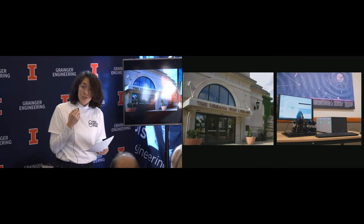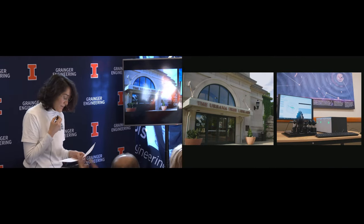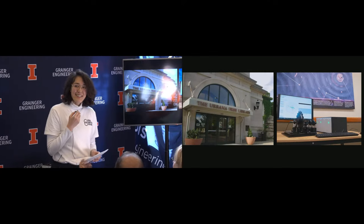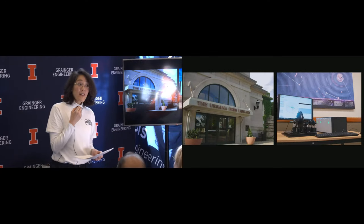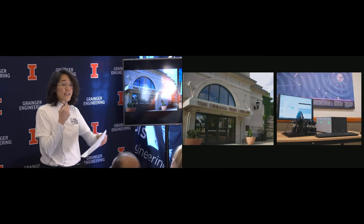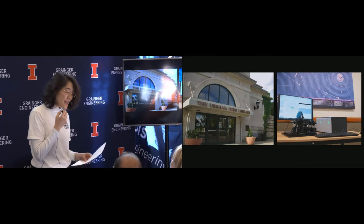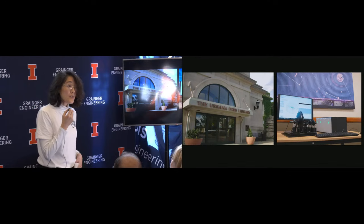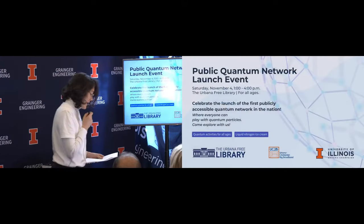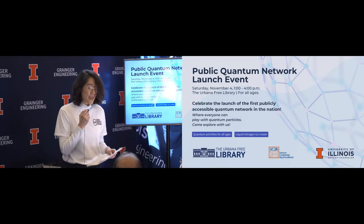This is the first time in history such an access point to a quantum network has been installed in a public institution. There are a handful of quantum networks throughout the world, but they're all research-grade networks only accessible to researchers. Starting today, anyone can come to this library and interact with cutting-edge quantum technology and do the test that got the Nobel Prize just last year. By interacting, we hope that you will contribute to how the technology evolves.